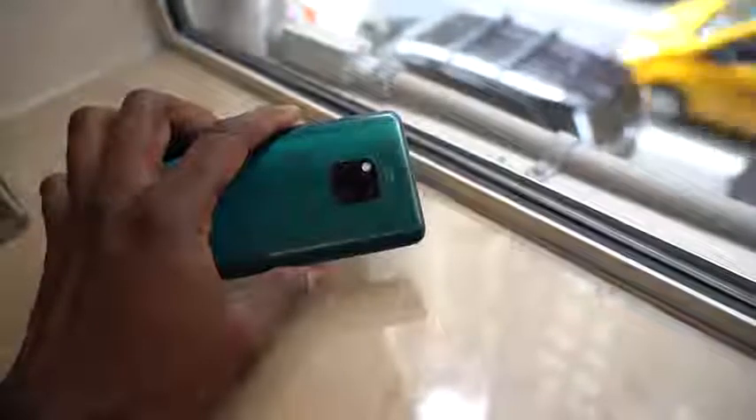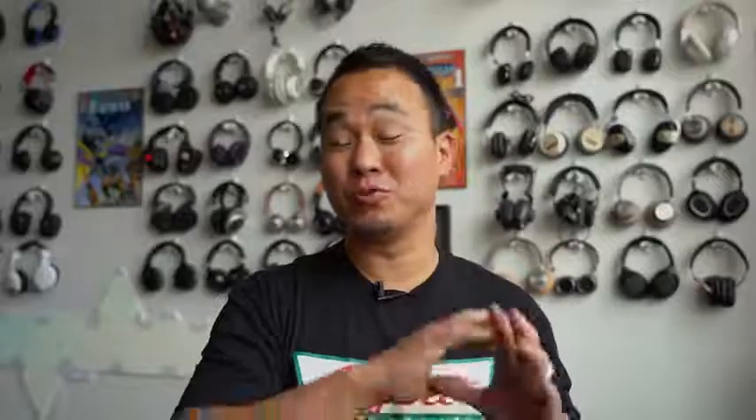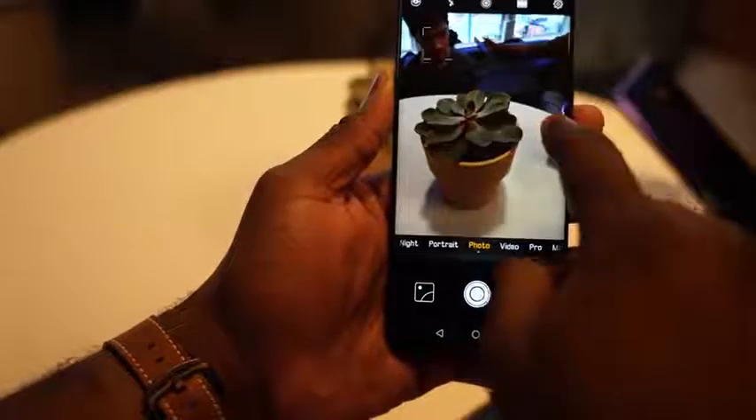The first thing is the camera system — triple cameras. I'm assuming this is the same 40 megapixel sensor from the P20 Pro which we all love, and then you have a 3x optical zoom, which is also amazing, and now you have that ultra wide angle. This is that dream triple camera setup. They definitely took some thunder from LG here, and I think this is going to be the ultimate triple camera setup on a smartphone.